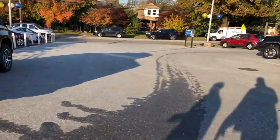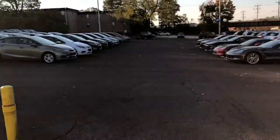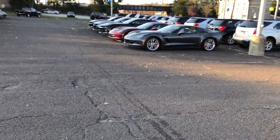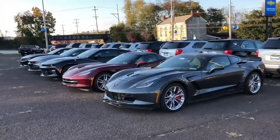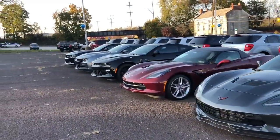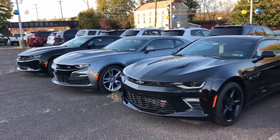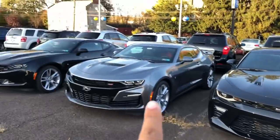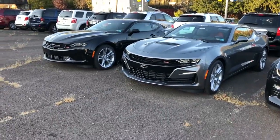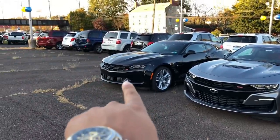We are here at Vidian Chevrolet and we're gonna check out the new 2019 Camaro, which is a bit controversial. We have some nice Corvettes here, but the one in front of us is a 10-speed automatic 2019. This is cool — you can see both: here's the older 2018 style, and this is the new 2019. I actually like it seeing it in person.